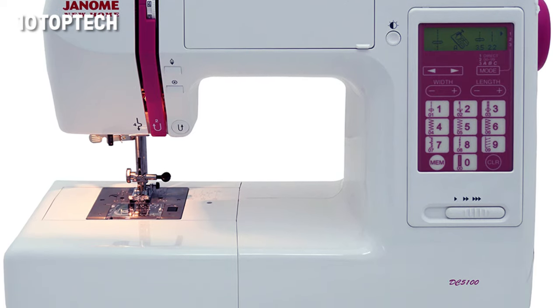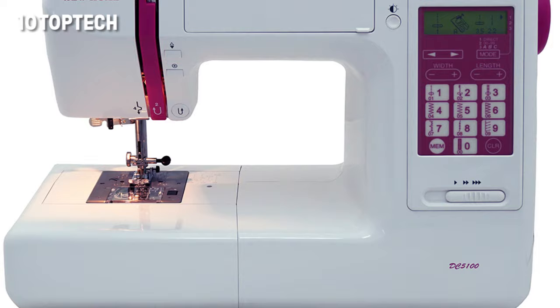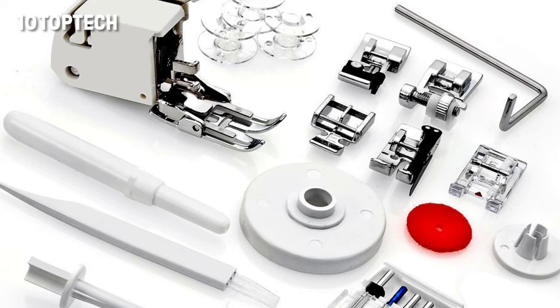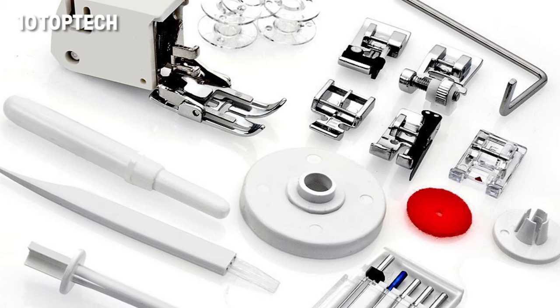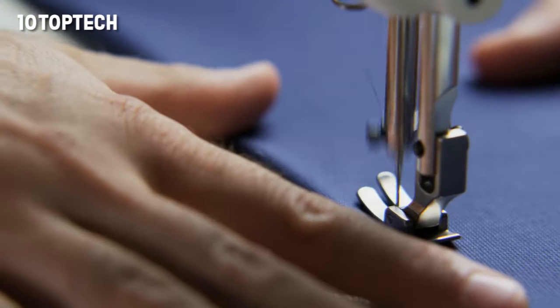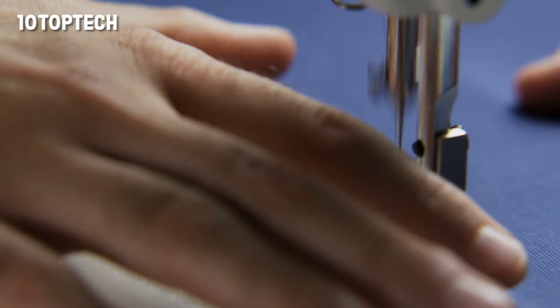This computerized machine also has enough memory to store up to 50 patterns so you can easily duplicate a project. The kit comes with 11 presser feet, extra needles and bobbins, and a carrying case with a handle, so you will have everything you need to get started out of the box. You just need to buy some thread.